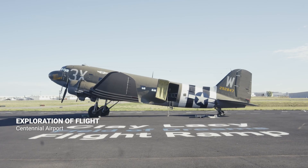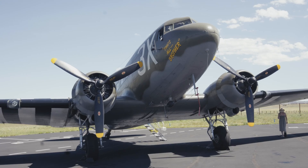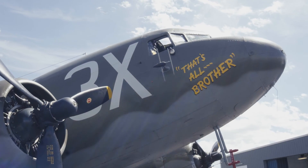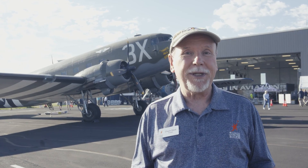We're here at Wings Over the Rockies' second location, Exploration of Flight at Centennial Airport. This week we have a Douglas C-47 Goonie Bird. Before we get into the history of this particular aircraft, let's talk a little bit about the development of the C-47.